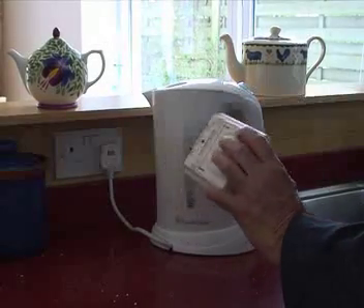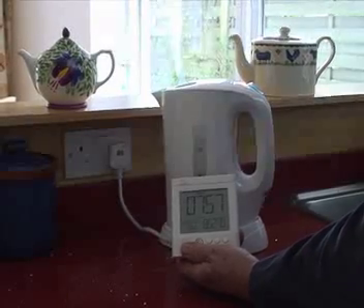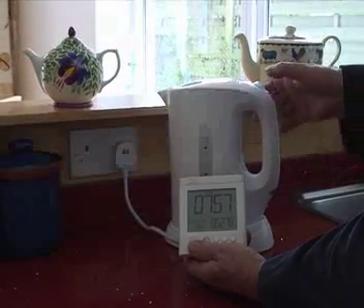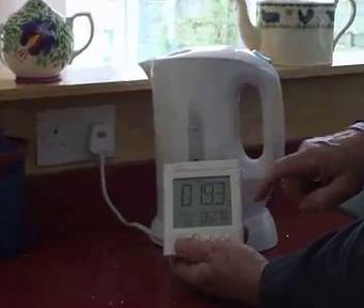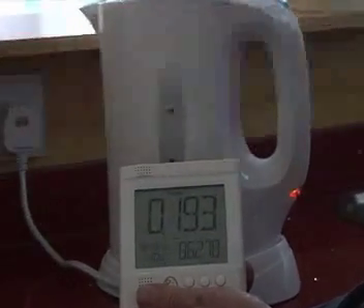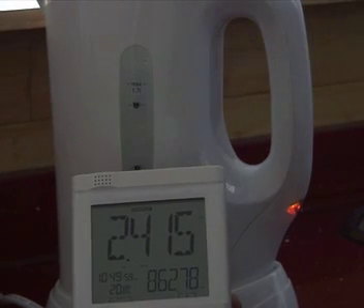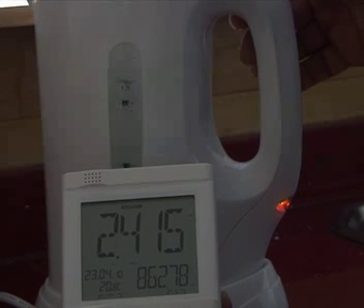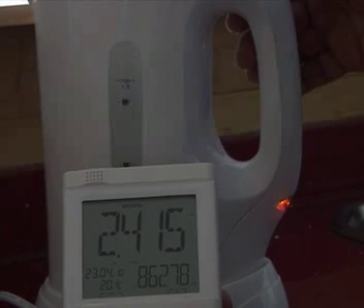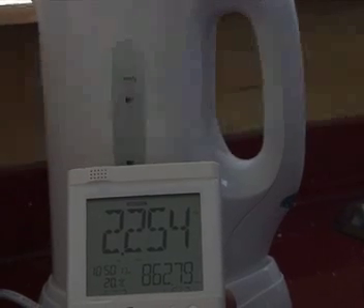We also use an Owl energy monitor — it's wireless so we can carry it around the house. When you switch on an appliance such as the kettle here — I'll switch that on — you see the display change rapidly from 0.193 to 2.4 kilowatts to tell us what the kettle is using. We can pretty much instantly see what our appliances are using, including standby, and see if we need to take steps to reduce it. When we switch it off again it drops back down.